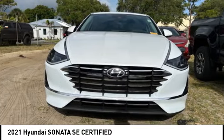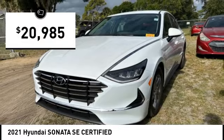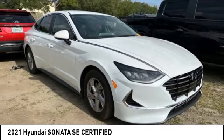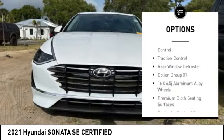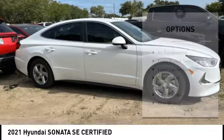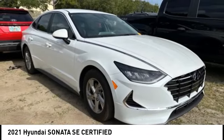This vehicle is priced below $25,000 and has less than 15,000 miles. Here are some of this vehicle's great options: alloy wheels, wheel locks, brake assist, remote keyless entry, speed control, four-wheel disc brakes, electronic stability control, traction control, and rear window defroster. Come take a test drive today.